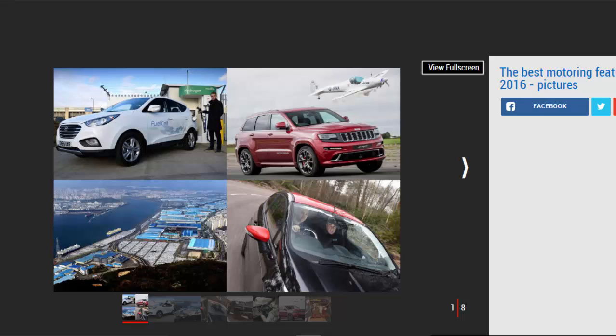From spending a week with a hydrogen car to see if it really can be the fuel of the future, to racing a Jeep against a plane, and from getting some tips from Formula One legend Nigel Mansell, to visiting Hyundai's mega car plant in South Korea — it has certainly been a year to remember. Scroll down to see where we went in 2016.